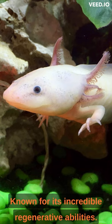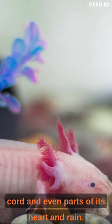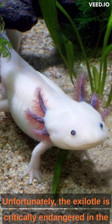Known for its incredible regenerative abilities, it can regrow lost body parts, including limbs, spinal cord, and even parts of its heart and brain.